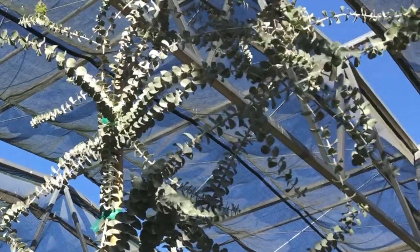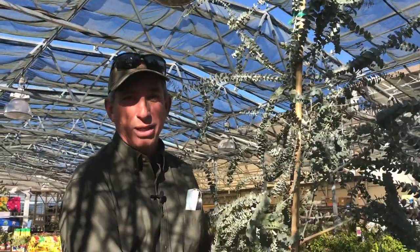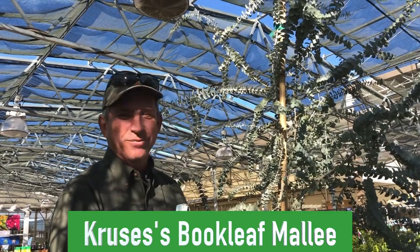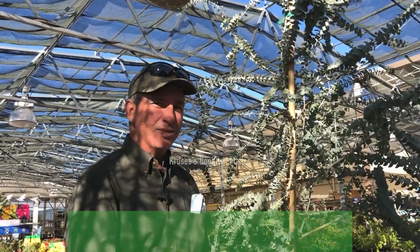This one's a fantastic specimen — I had to pull it out and show it to you. So there you go: Coach's Plant of the Week — Cruce's Boxleaf Eucalyptus, or like they say down under, 'Mali.' Anyway, that's a horrible Australian accent, but I thought I'd throw it at you. I'll catch you next week — take care.